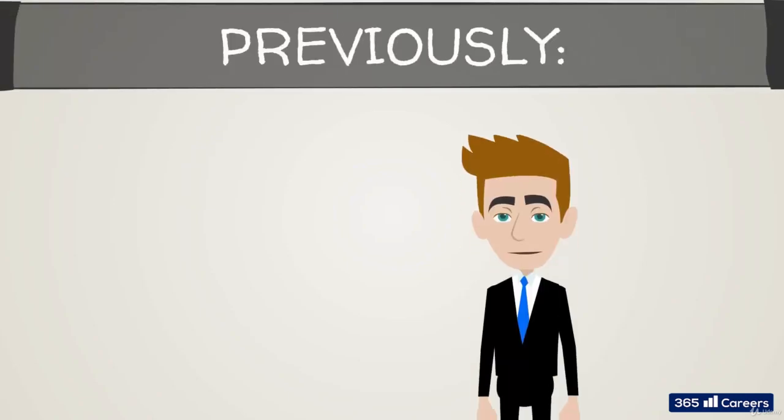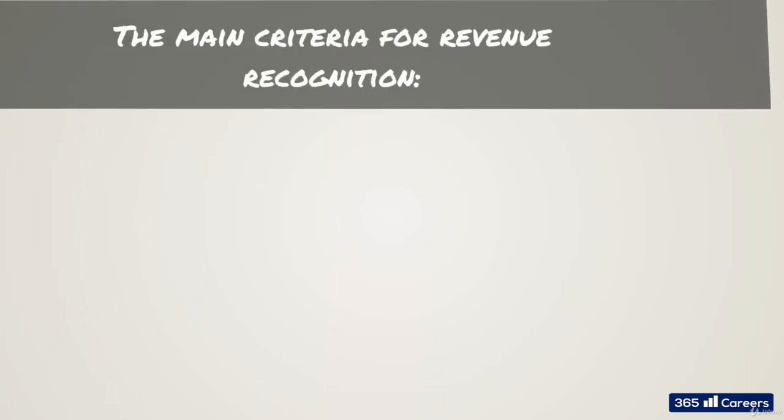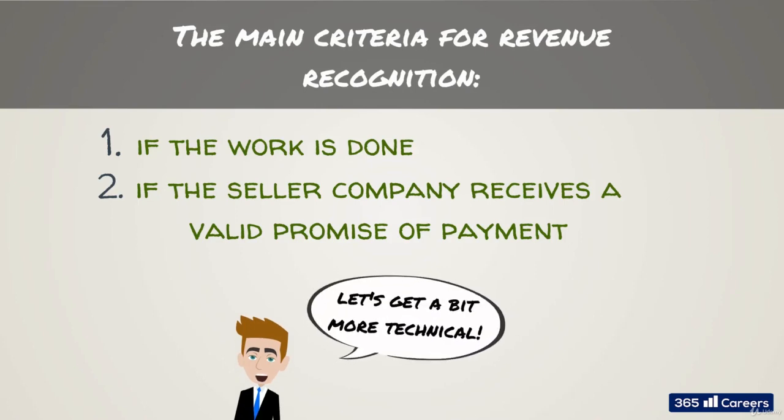In the previous lesson, we talked about the timing of revenue recognition and payments. We said the main criteria for revenue recognition are: first, if the work is done, and second, if the seller company receives a valid promise of payment. We probably simplified a little bit, but that's how we usually determine whether we should recognize revenue from a transaction.